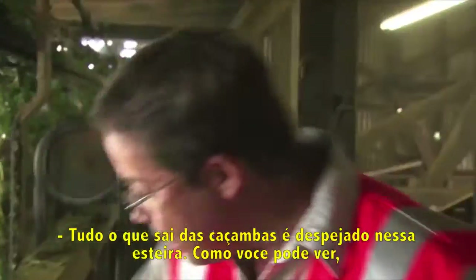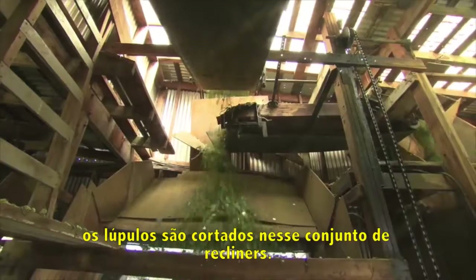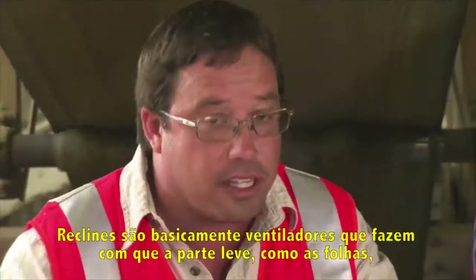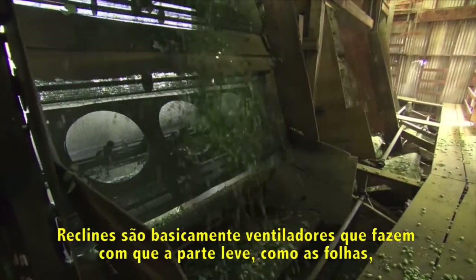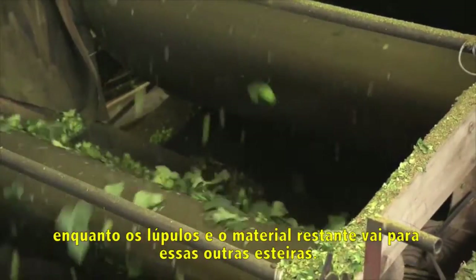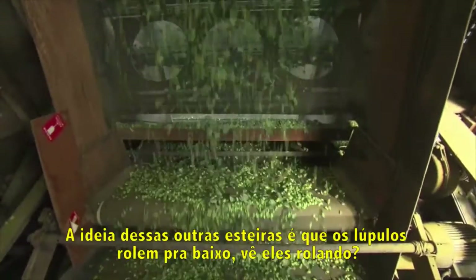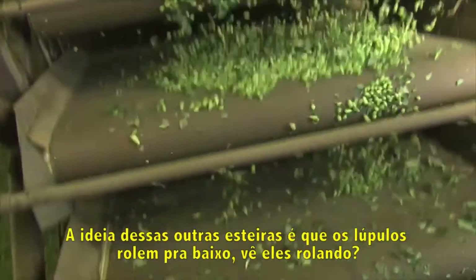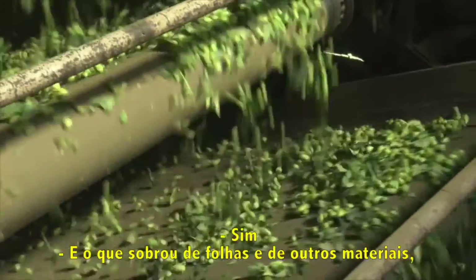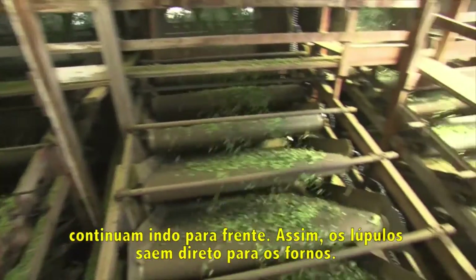Everything coming off the vines while they're being stripped is going onto that belt. The hops are being dropped onto a set of recleaners, which are basically fans. The light material like the leaves gets sucked up against the mesh, and when it goes around the backside it blows out. Then the hops and remaining material land on these dribbles — the hops roll down while the leaves, stems, and foreign material come moving forward. The hops that come off of here go straight into the kilns.